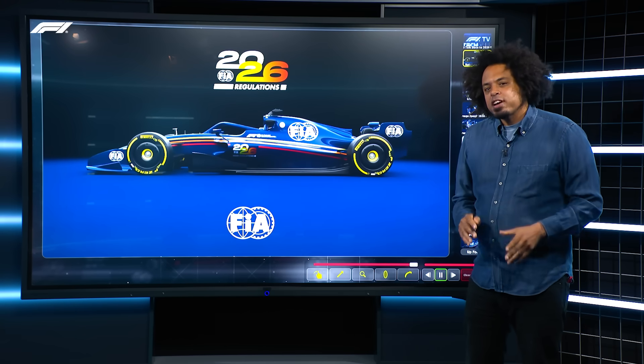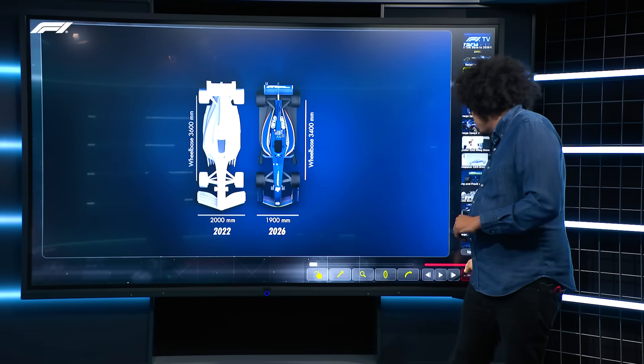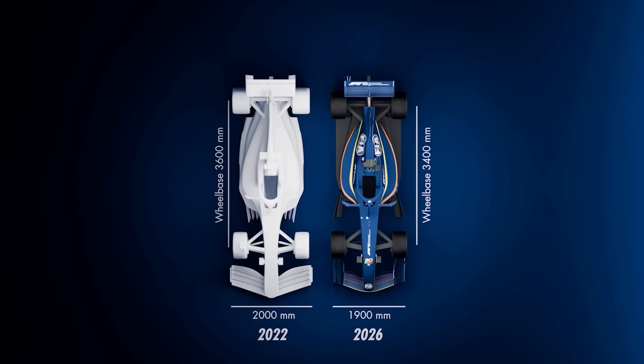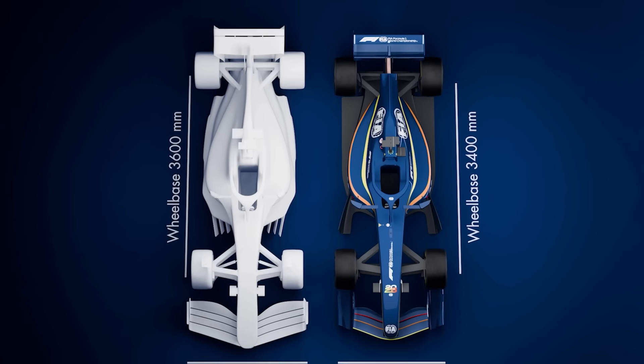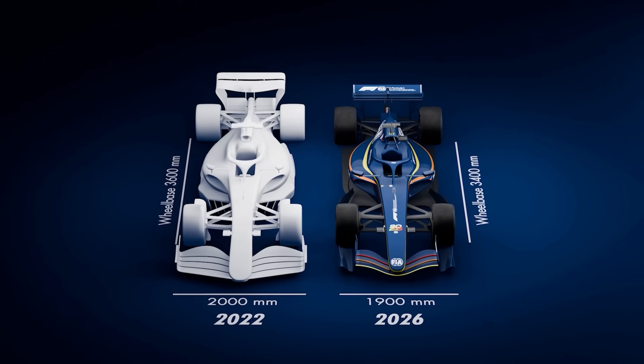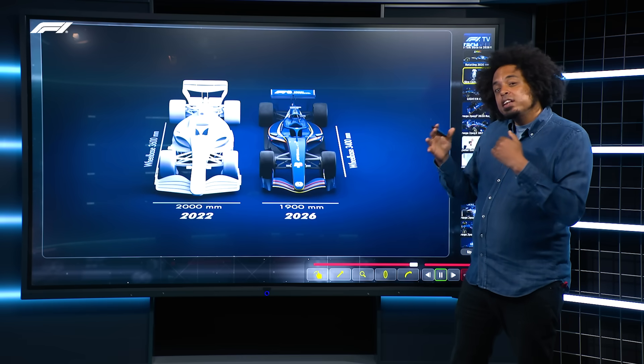These rules will create a massive challenge for all of the teams. The first thing to say about these new cars is that they are a little bit smaller than the current generation of cars which were introduced in 2022. You can see that the new cars are narrower by about 100 millimetres — about the length of a credit card. They're also likely to be slightly shorter.